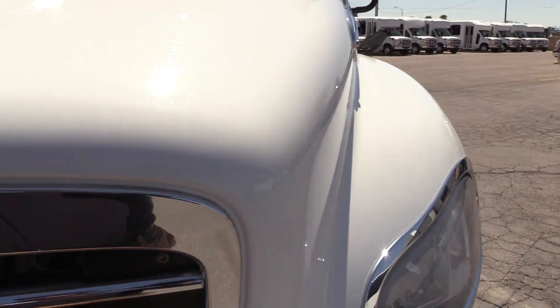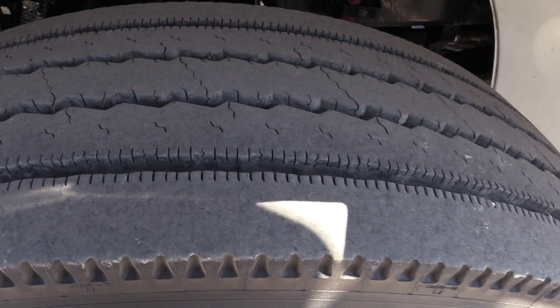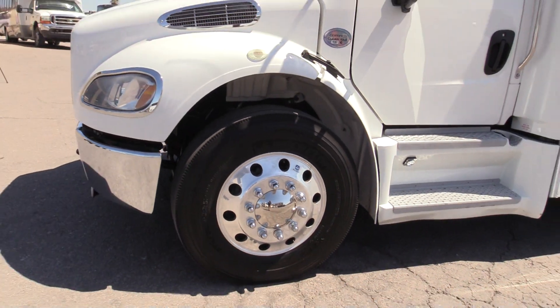Lots of life left in this thing. The tires all around the bus look great — plenty of tread, plenty of life. They are aluminum Alcoa wheels.